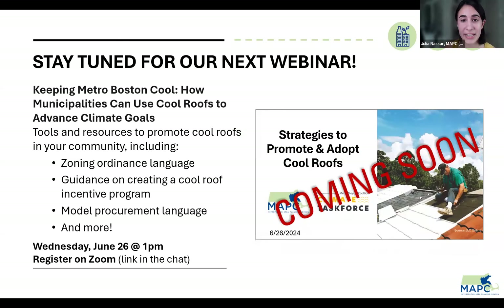I want to preface that we are having a second part to this webinar — a two-part series on June 26th at 1pm. This second webinar will be on how municipalities can use cool roofs to advance their climate goals. It will feature resources like draft zoning ordinance language, guidance on creating a cool roof incentive program, model procurement language and more. So stay tuned, coming soon to a Zoom screen near you.